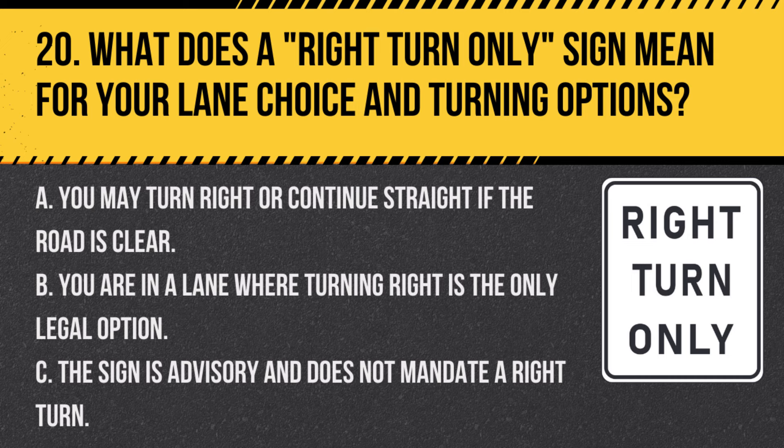Question 20. What does a right turn only sign mean for your lane choice and turning options? A. You may turn right or continue straight if the road is clear. B. You are in a lane where turning right is the only legal option. C. The sign is advisory and does not mandate a right turn. Answer B. You are in a lane where turning right is the only legal option. This sign indicates that you must make a right turn and cannot go straight or left.